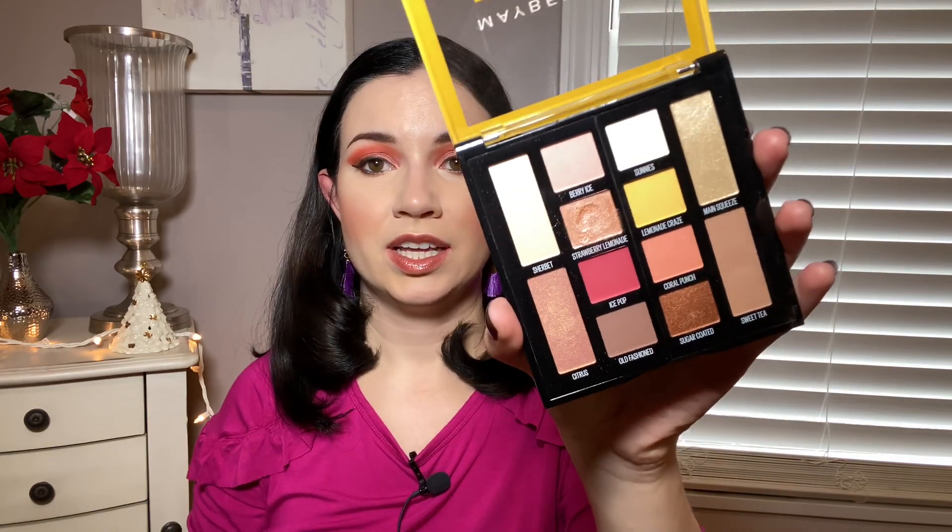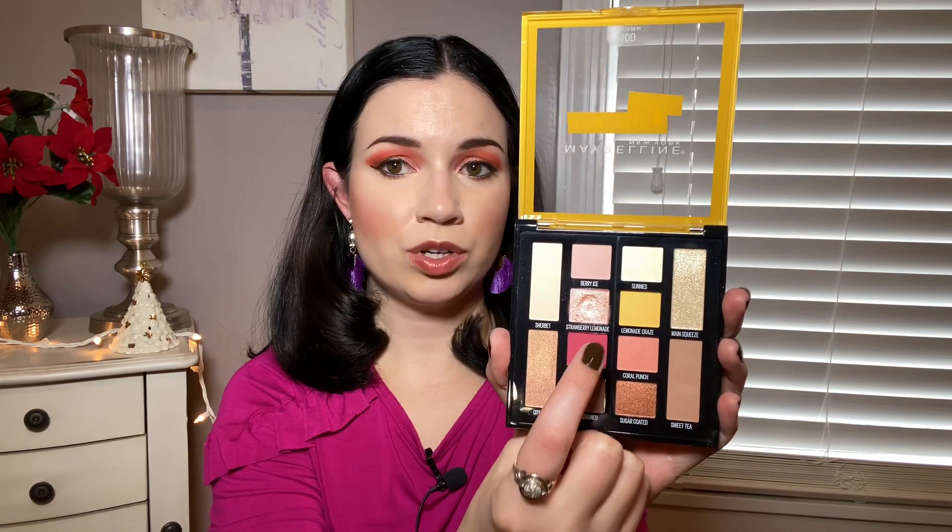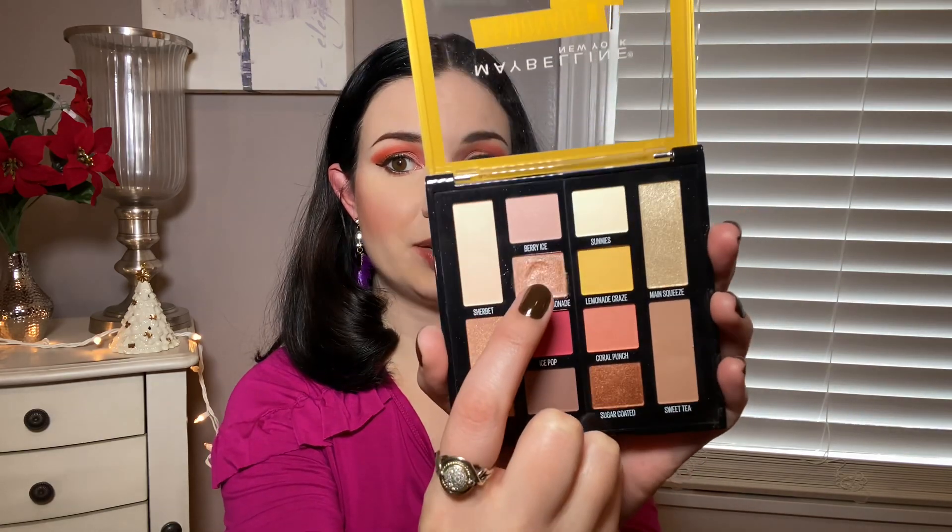Number 11 definitely surprised me. This is the Maybelline Lemonade Graze. This came out, I think, two years ago. I randomly bought this at Target this year, and I actually really like it. It's only $10, and the shimmers are quite metallic, though they do take a little building. The mattes are a little sheer and take some building too, but I really enjoy this color story. I love this kind of coral shade and the yellow. This shimmer is probably my favorite in the palette. It's really, really nice, and I don't have anything in this exact color story — I do think it definitely adds to my collection.